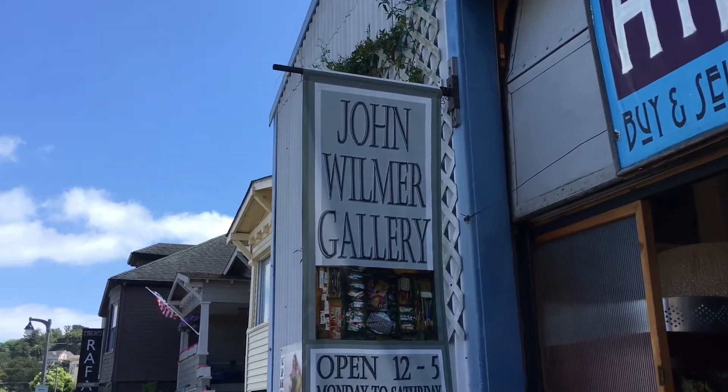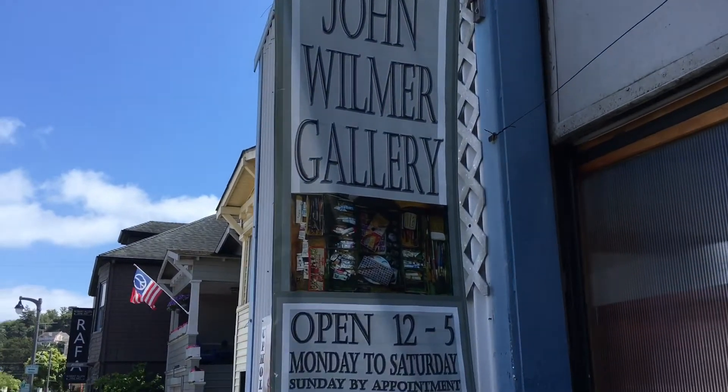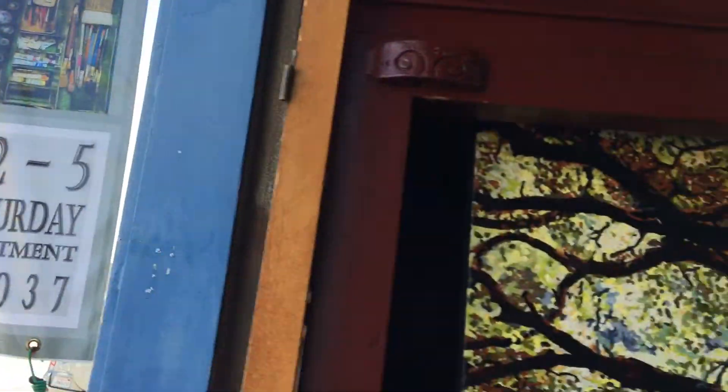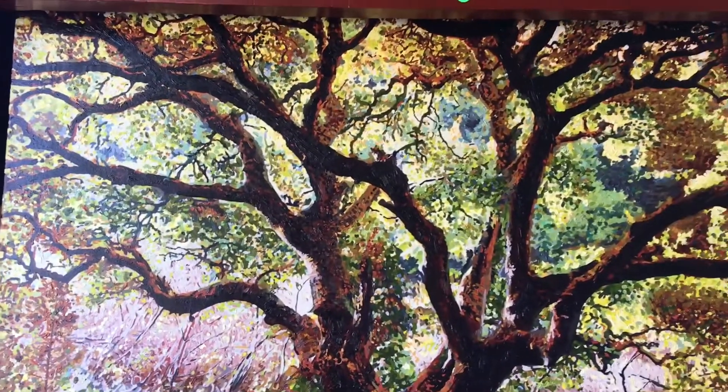Welcome to my studio. I'm in Sausalito, California, and this is a walkthrough of my art in my studio.